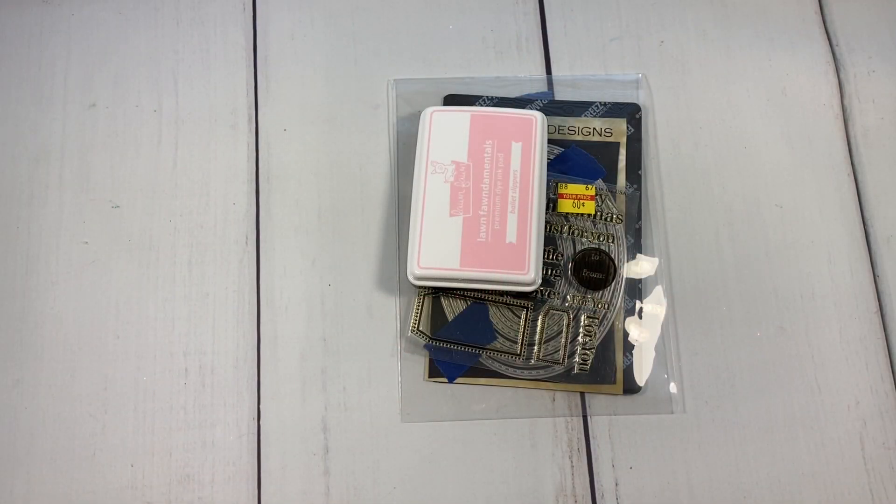This is Betty, and welcome back to my channel. I am here to share with you guys this week some gift tags I created for the Pinkalicious Christmas collab. This collab is being hosted by Marianne's Craft Corner and Tree Craft On.